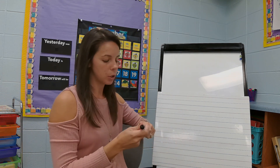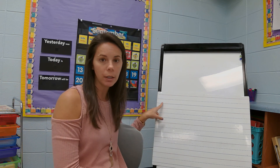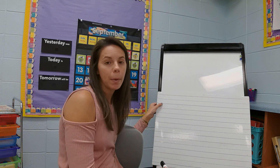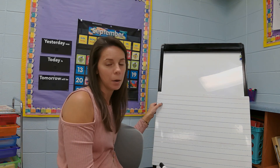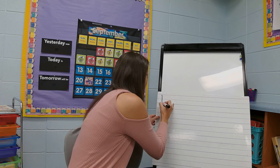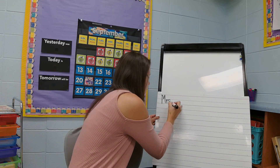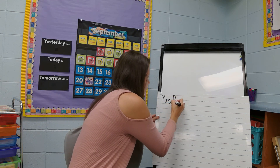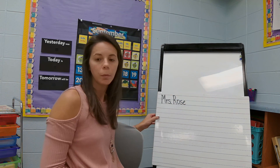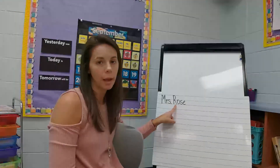We're going to start with our names. On this first line I want you to spell your name. Make sure that you begin with a capital letter because names are always capital. I'm going to go ahead and write my name — Mrs. Rose. I capitalized Mrs. and I also capitalized Rose.